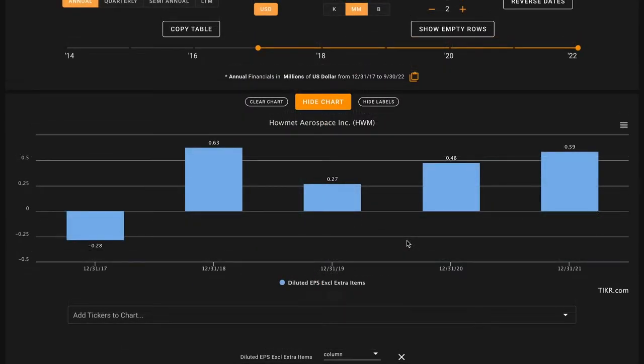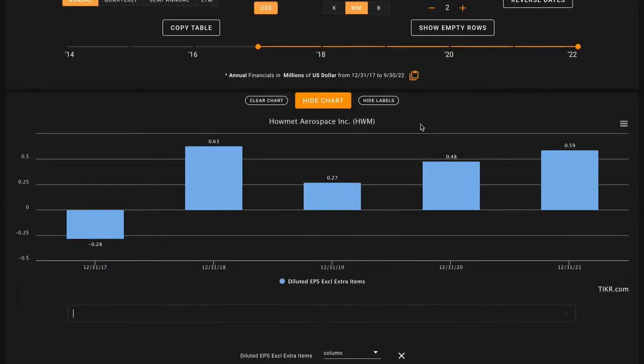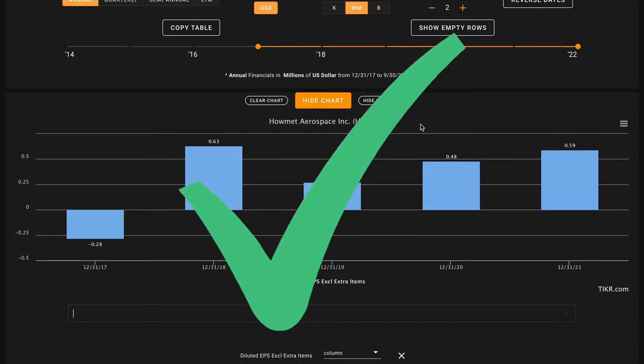Next up for metric number three, we're taking the perspective of an individual shareholder by looking at Howmet Aerospace on a per-share basis. We're looking for earnings per share growth over the last five years. Not only has Howmet Aerospace swung their earnings from being negative to positive, they've also repurchased about 6% of their shares outstanding. When a business buys back its stock and decreases the number of shares outstanding, they're increasing your ownership in the business without you having to pay a dime — it's almost as if the business is making an acquisition of itself. We want businesses that are buying back their shares when they're trading below intrinsic value. Because of both earnings growth in the numerator and a decreased share base in the denominator, their earnings per share have grown over this time. This is our first check coming in on metric number three.